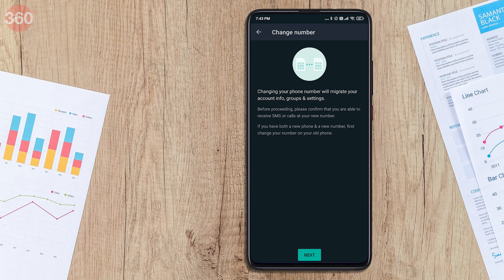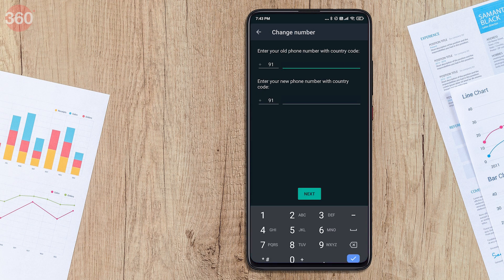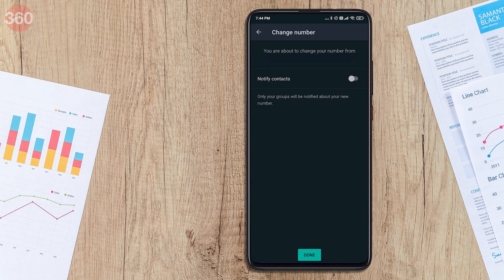You should see a screen asking you to confirm whether you are able to receive SMSs or phone calls on your new number. If you have confirmed, press the next button. Now quickly type in your old and new numbers, then tap next to move to the final stage of changing your WhatsApp number. WhatsApp will now ask you if you want your contacts to be notified about your new number, and that is your decision entirely. The app will automatically inform groups though that you have changed your number, and there is no way around it at the moment.